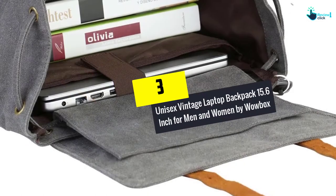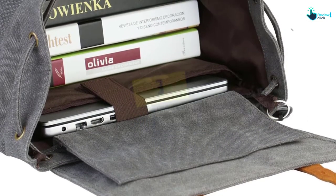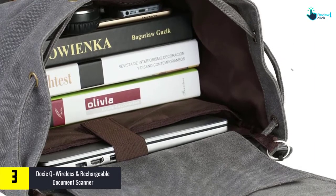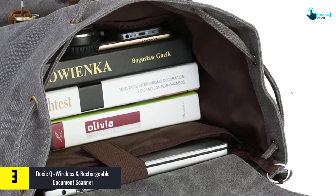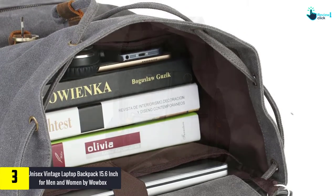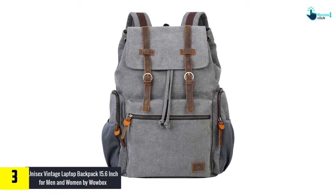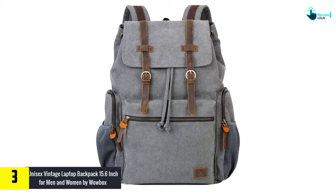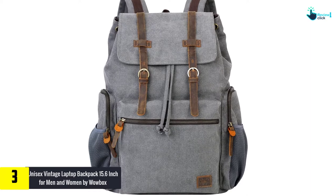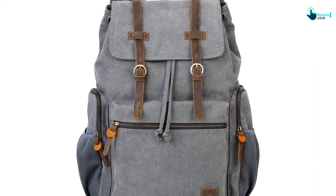At number 3, we have the Unisex Vintage Laptop Backpack 15.6 inch for men and women by WowBox. If you want to be a self-proclaimed fashionista or style icon, this laptop backpack or rucksack is designed just for you. The vintage look gives a royalty to the product, and the wide range of colors such as army green, coffee, black, and gray offers great variety to buyers.